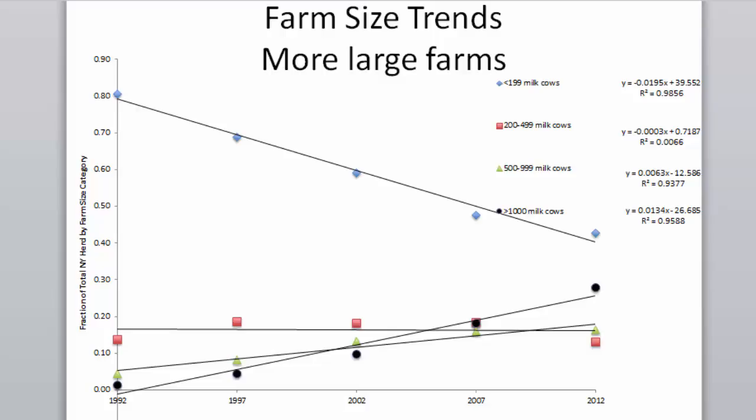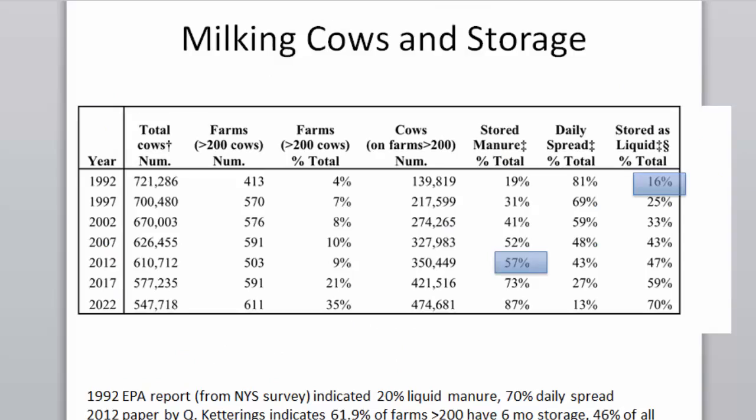Farm size data: blue dots are farms smaller than 200 cows, green dots are 500-cow farms, black are 1,000-cow farms. There are more and more larger farms and fewer smaller farms — a transition in how manure is being managed. The total number of cows is going down, but the number of farms with more than 200 cows is going up. We projected this forward, assuming farms larger than 200 have manure storage, to derive the total stored manure progression.